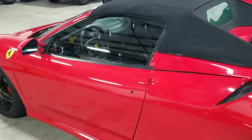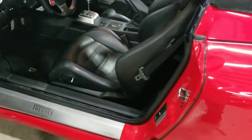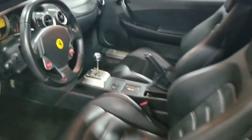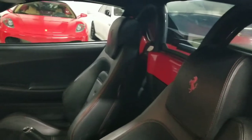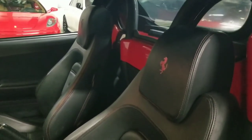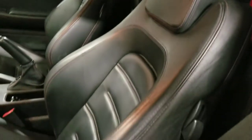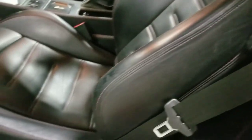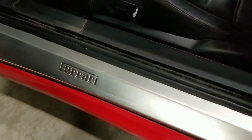We're going to go ahead and take a look at the interior of this F430 Spyder. Once again, we have this very nice black leather interior. These are power-operated seats with contrast red stitching. See the very nice prancing horse emblem embroidered on the headrest, and the controls for the seats down here. Very nice Ferrari door sill.